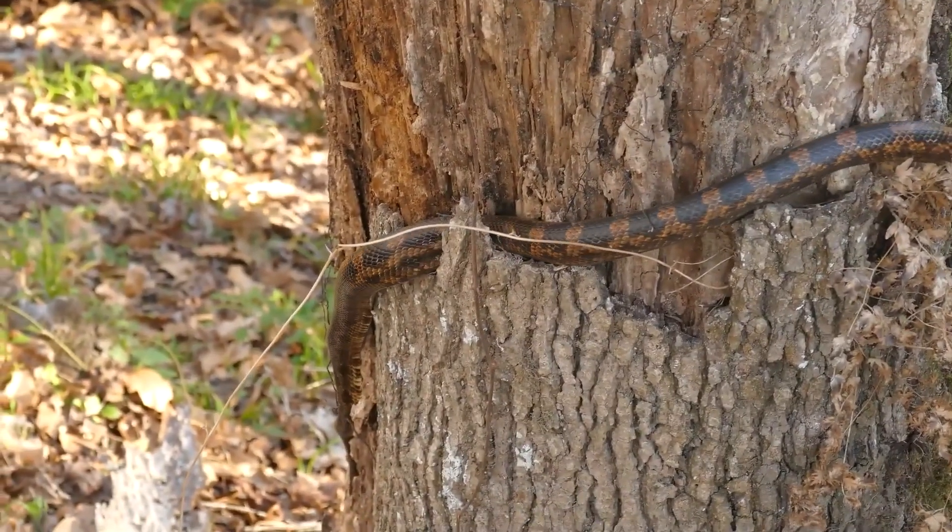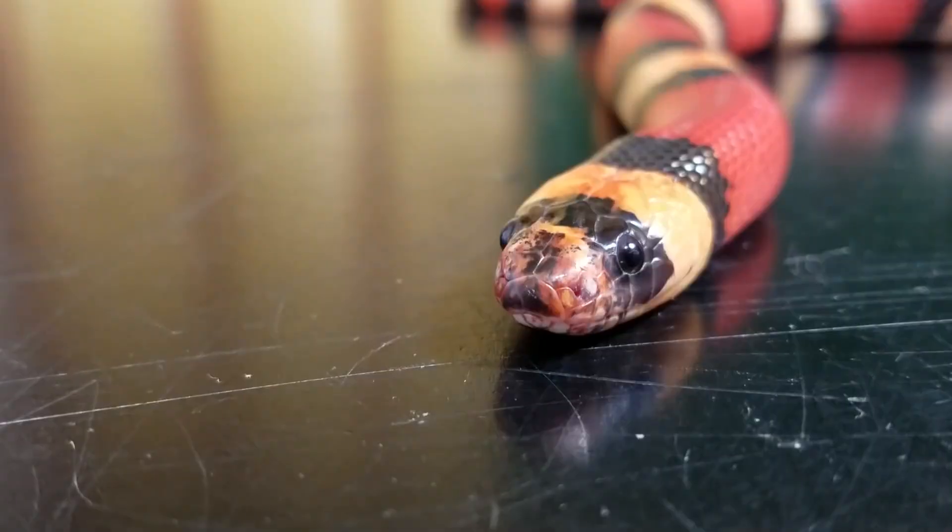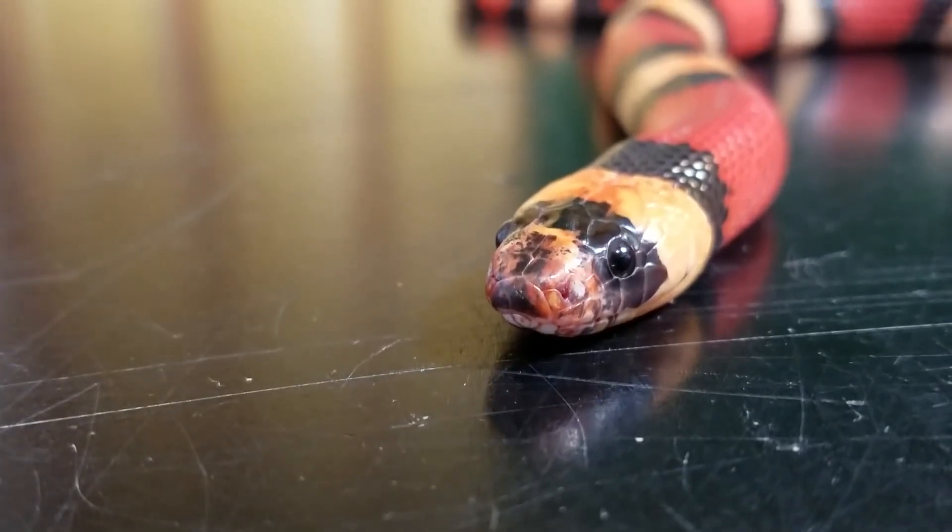Behavior: Milk snakes are active at night and spend most of their time hiding in burrows, under rocks, or in other small spaces. They are not aggressive and will typically try to escape when they feel threatened.